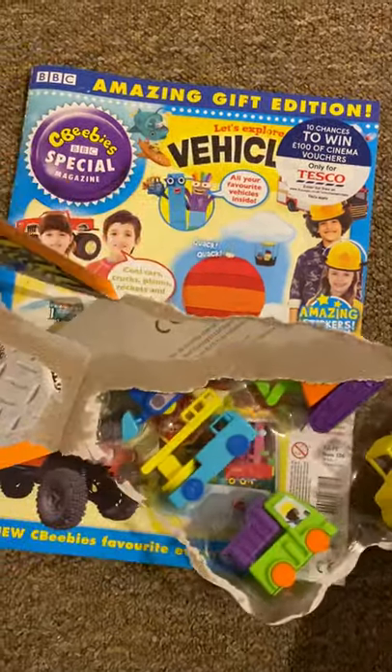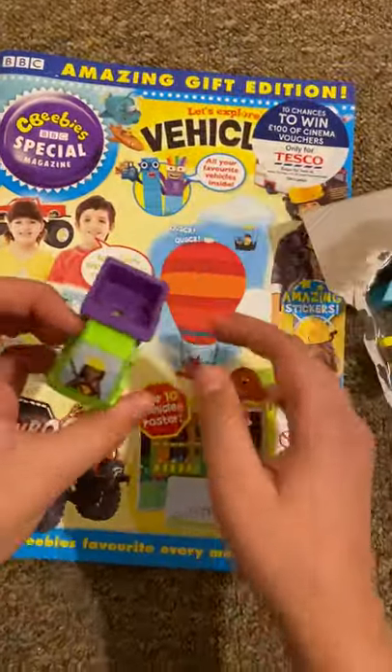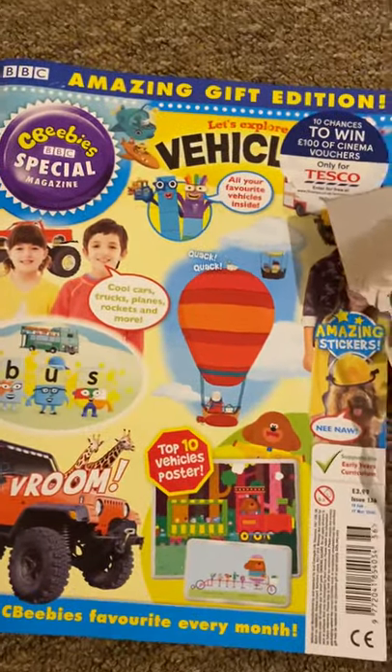So you got a bulldozer, an industrial elevator, a dumper truck, forklift, and a digger. I'm going to show them right now. Here's the dumper truck, and the load lifts up and down. So that's vehicle number one.